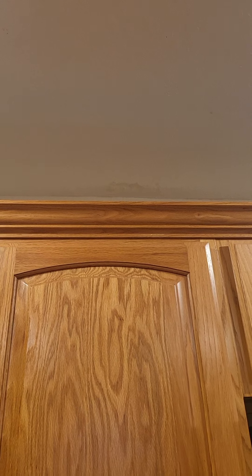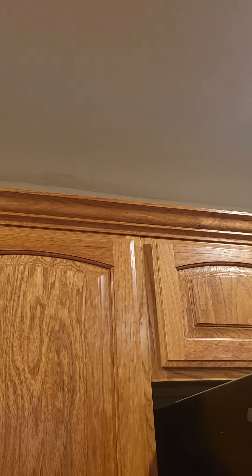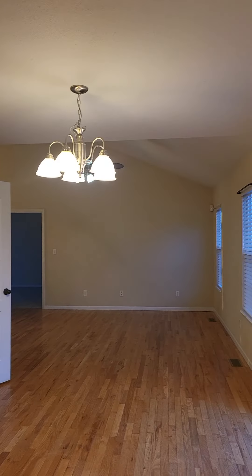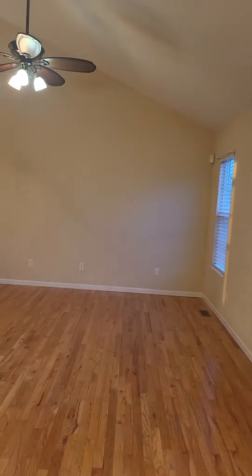That could potentially be a watermark, or it could just be something from having an object on top of the cabinet. We'll look on the other side of this wall — that's definitely one of the things I look for: any kind of spotting on the ceiling.